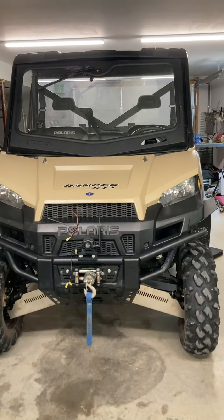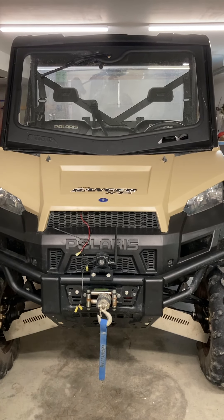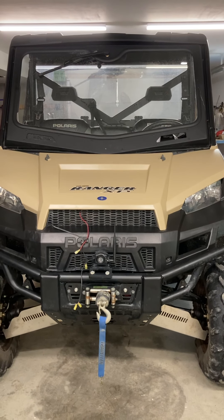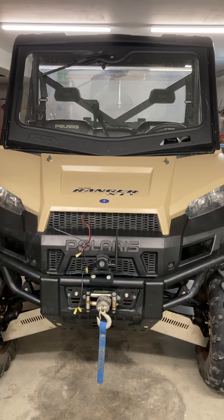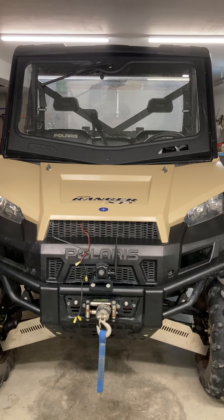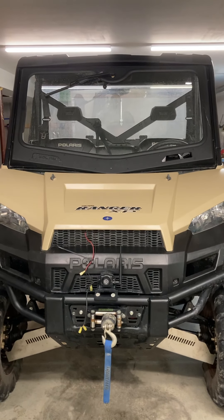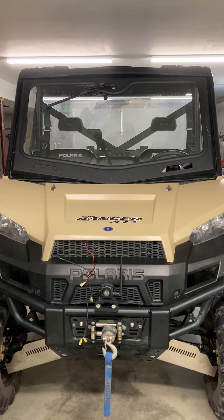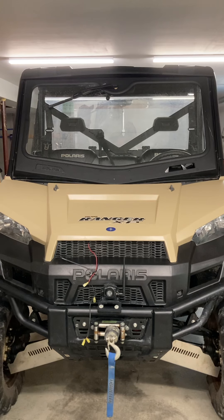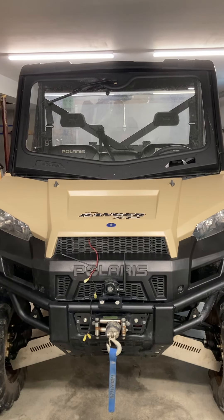One of the first things we did was we added a winch. It's a 4,500 pound winch that I bought from Tractor Supply — the Traveler brand. We did it right before we went on a trip, and we learned real quick that we were glad we did because we needed it. I don't remember exactly how much it cost — two or three hundred dollars. I installed it myself and it was pretty easy to install.